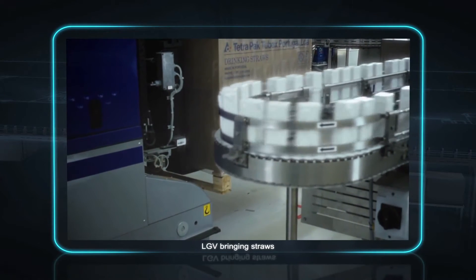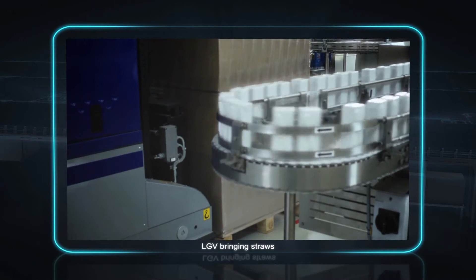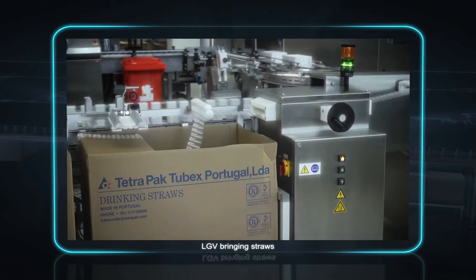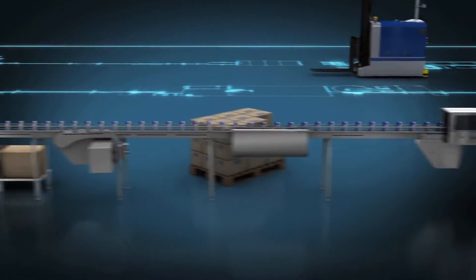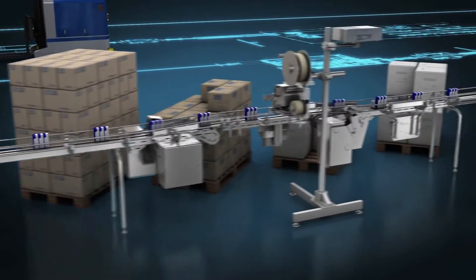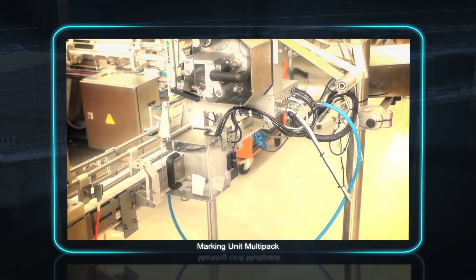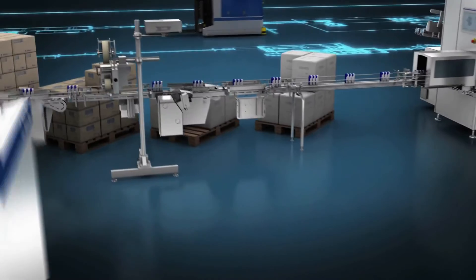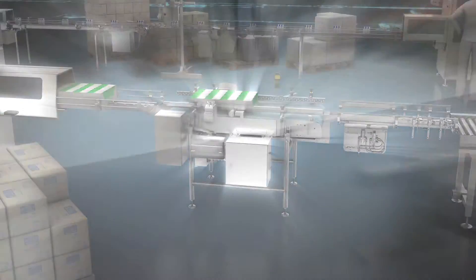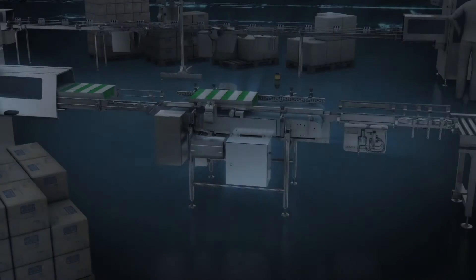With iLine XT, there's no time lost waiting for materials and no risk of the wrong materials being used. The iLine XT offering also includes a full range of marking solutions. All the printers are managed by the Line Controller using information from the production recipes, which reduces costs and eliminates errors, providing secure identification of packages, multipacks, trays and pallets, and enabling previously unimagined levels of package traceability.